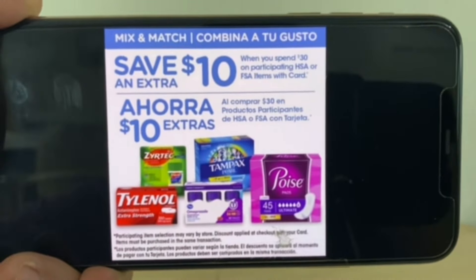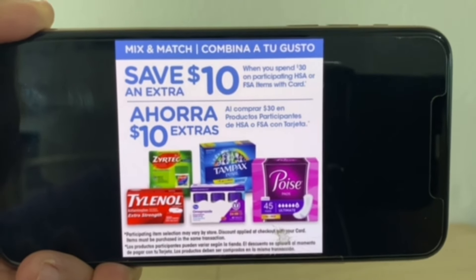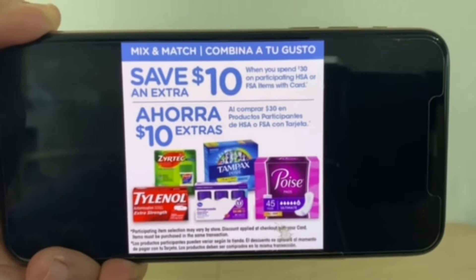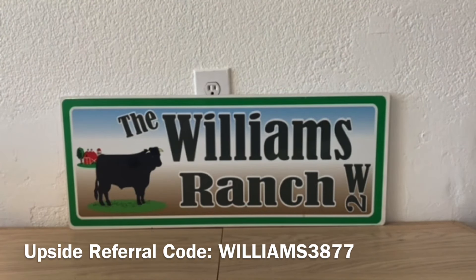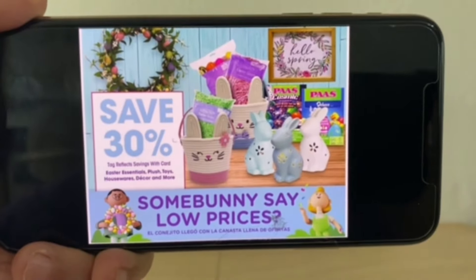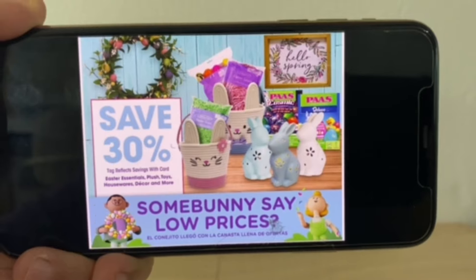Also at Kroger: save an extra $10 when you spend $30 on participating HSA or FSA items with your card. Once you hit that $30 threshold you save $10, and yes, digital coupons or paper coupons will also apply on top of that.